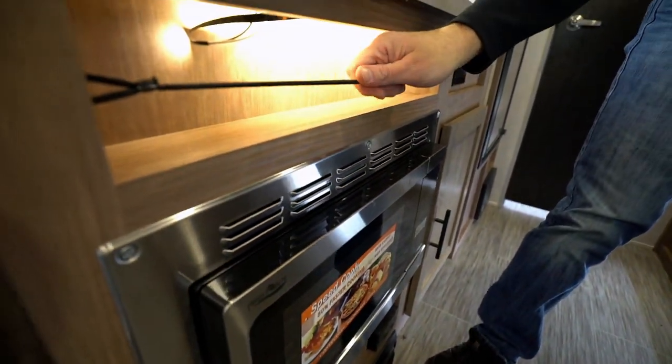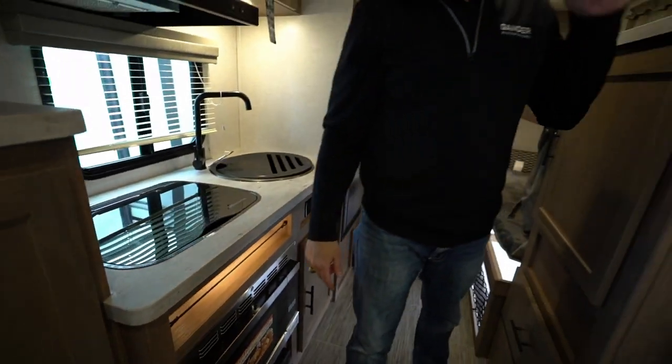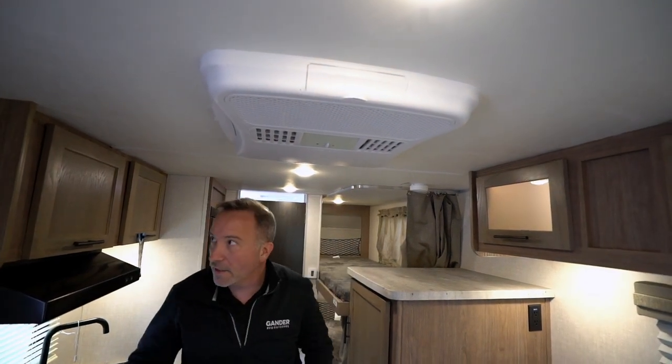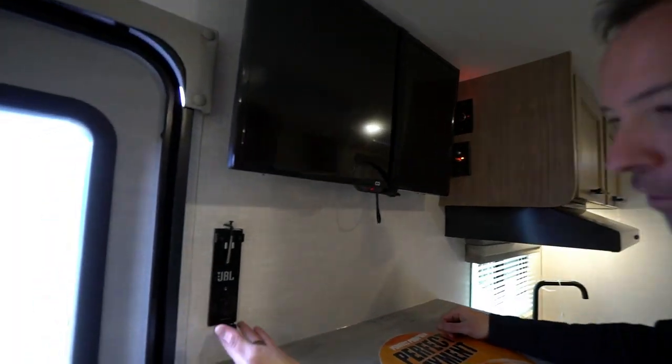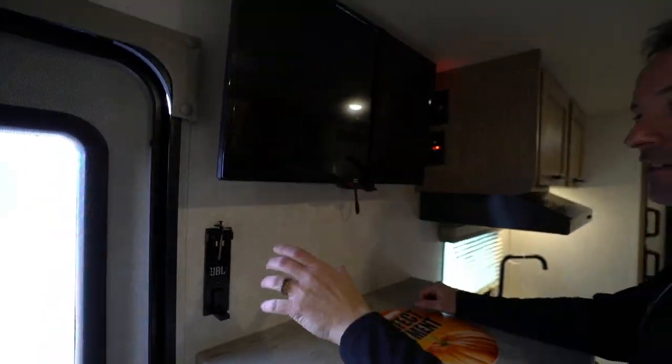Spice rack with a suspension net, which is also backlit. LP and O2 detector down there. 13.5 BTU air conditioner with quick cool right there. 28-inch LED TV mount for the JBL 4, which does come with this travel trailer.